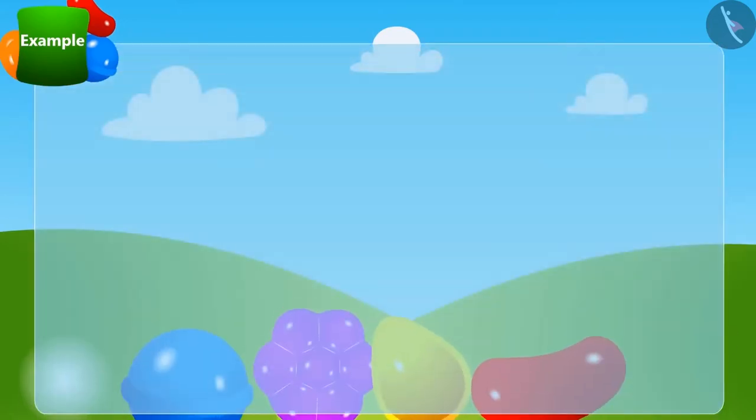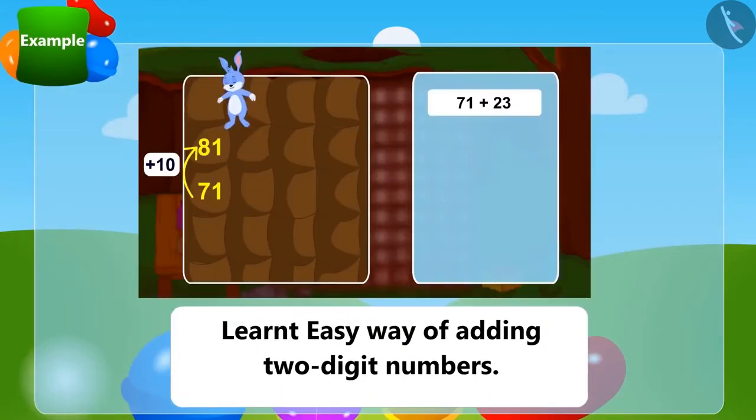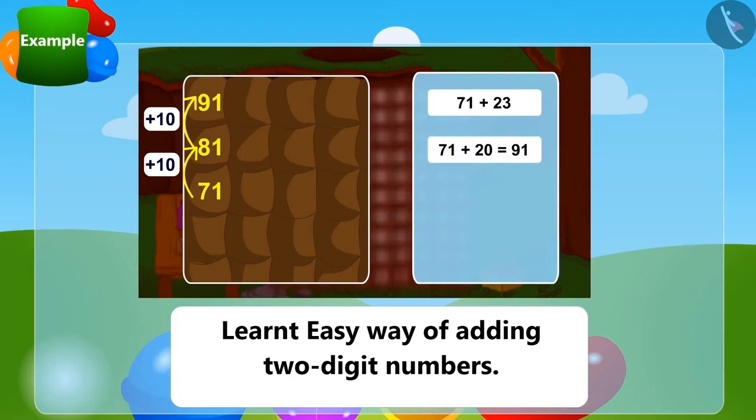Children, in this lesson we learned the easy way of adding two-digit numbers. We will learn more about this in the next lesson.